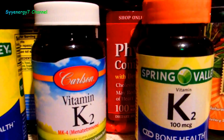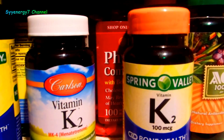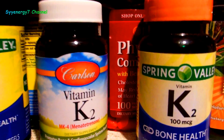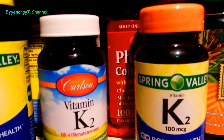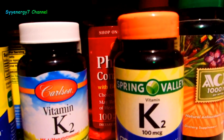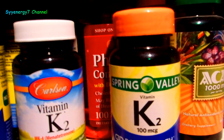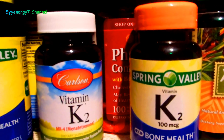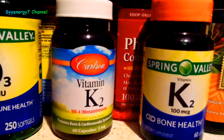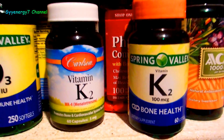For curbing appetite, I've been taking hoodia for years. The key is to chew the pills and keep them in your mouth — that's what curbs your appetite. If you just swallow the pill without chewing the cactus extract, it doesn't work. That's why it doesn't work for a lot of people. I'll put a separate video on that.